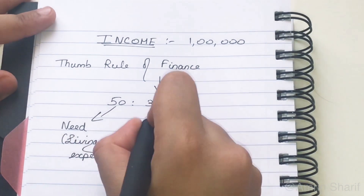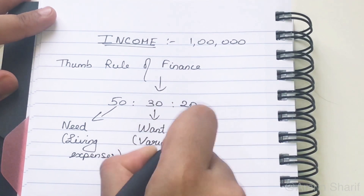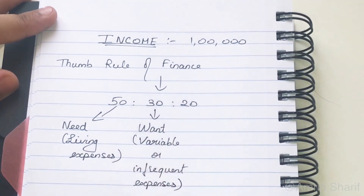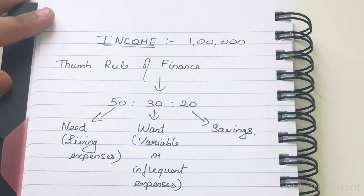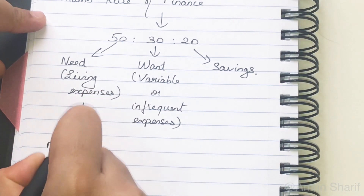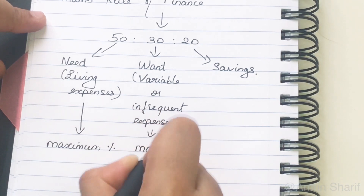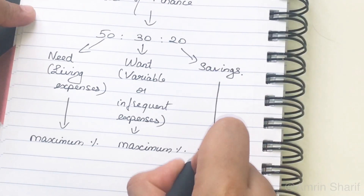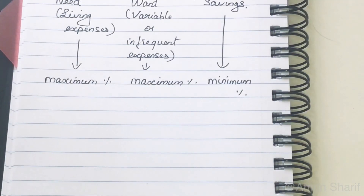Maximum 50% of your income would be allocated towards your living expenses — money spent on food, clothing, and shelter, which cannot be ignored. Next, maximum 30% would go towards variable expenses like entertainment and outings, which is not fixed and can be controlled. And minimum 20% of your income would be allocated towards savings. The percentage can be set as per your wish, keeping in mind that living and variable expenses have maximum limits of 50% and 30% respectively.